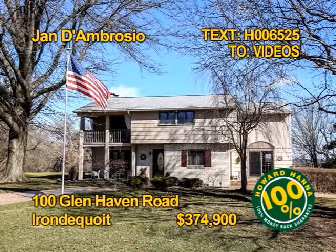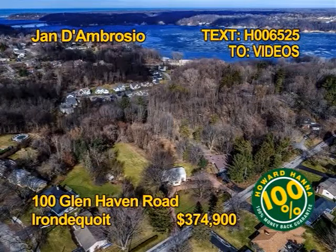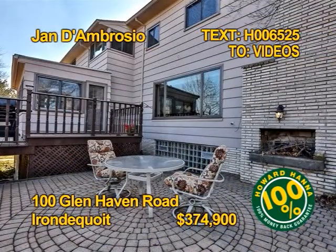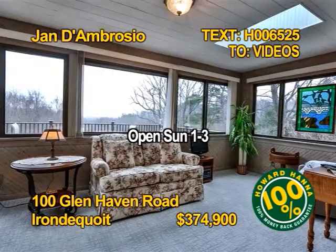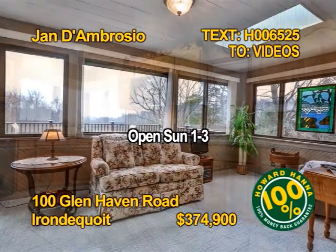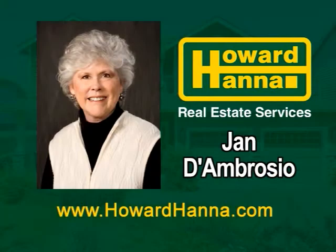Fall in love with this charm-filled Irondequoit home. This is an over five acre estate with four acres of privacy. There are three fireplaces, one outdoors. Over $100,000 has been invested in updates in the past 10 years. You'll find four bedrooms and three and a half baths. See 100 Glenhaven Road Sunday 1-3 with Jan D'Ambrosio.